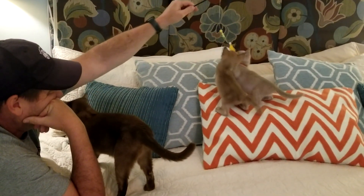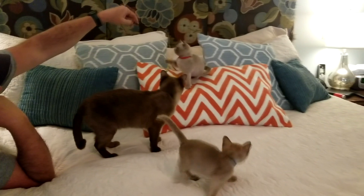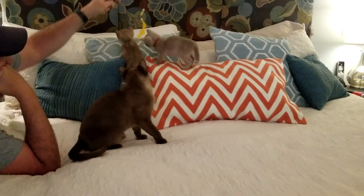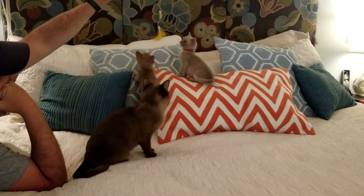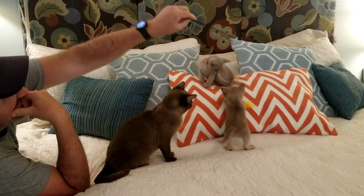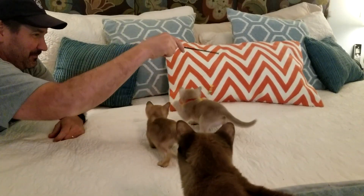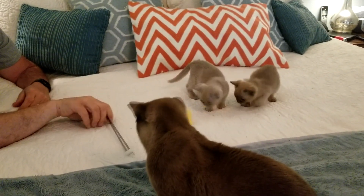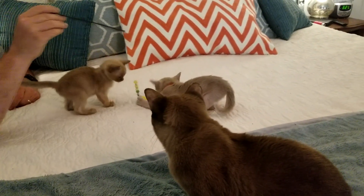They've got some catching up to do. Peppermint is still pretty much a kitten herself. We're trying to give Peppermint a couple of months off now that she's not nursing, before we breed her again, so hopefully she won't come into heat for a long time.